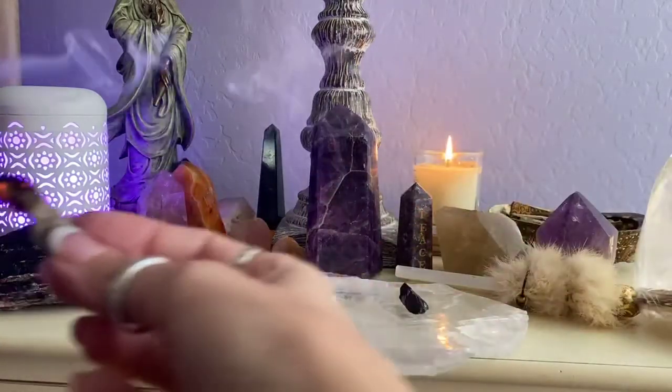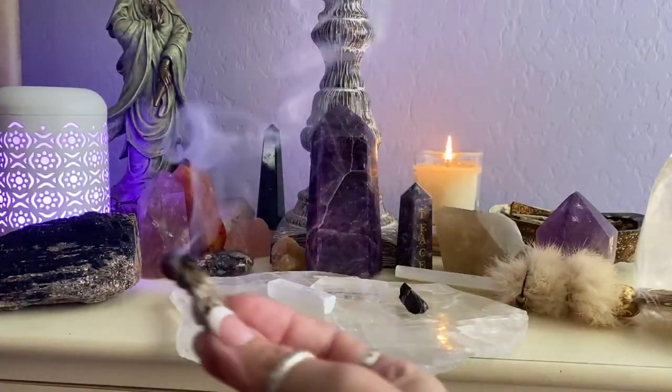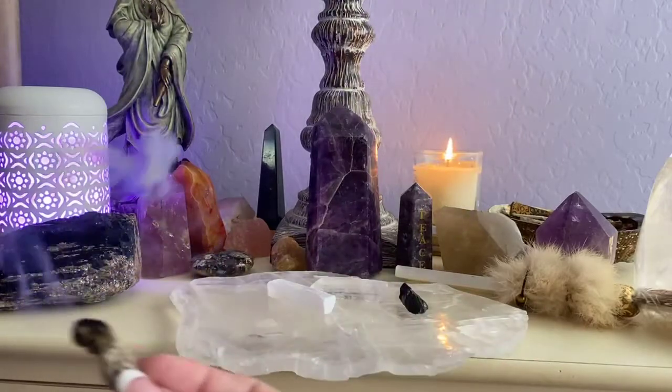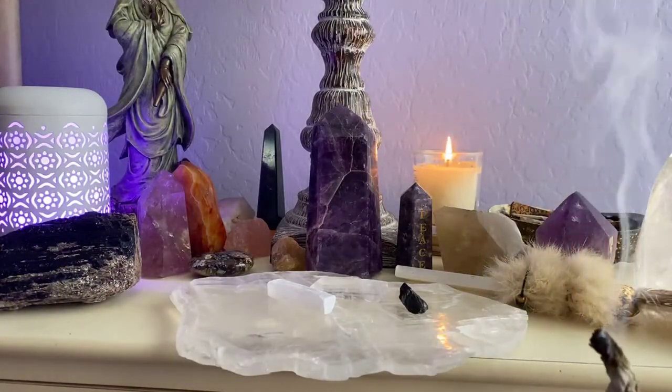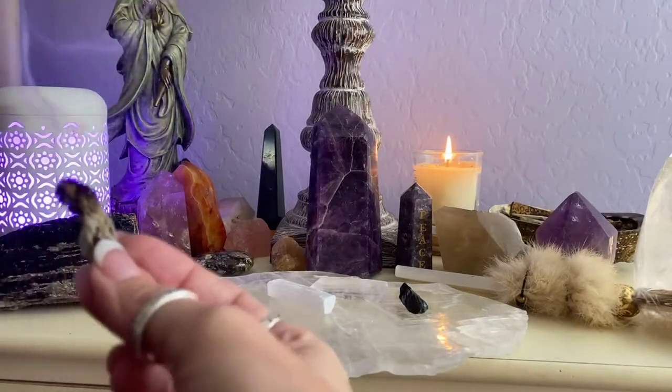Hi, everyone. Welcome to our Wednesday Crystals and Stones Magic Mini little session to chat about possibly one or more crystals and stones. Because when you talk about one, how can you not talk about so many more?